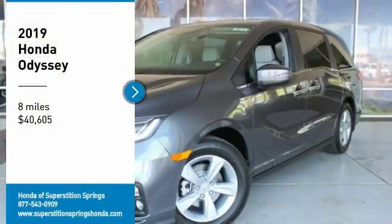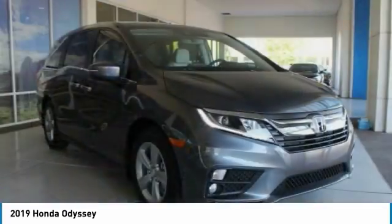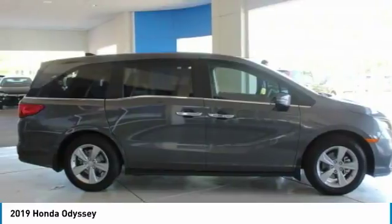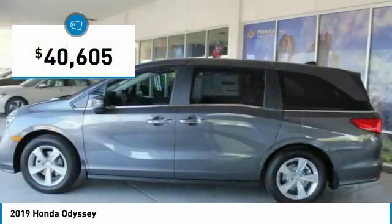Come test drive the 2019 Odyssey. The Honda Odyssey is a showcase of distinguished style, captivating technology, and advanced safety features. A must for all families, and is priced below $45,000.